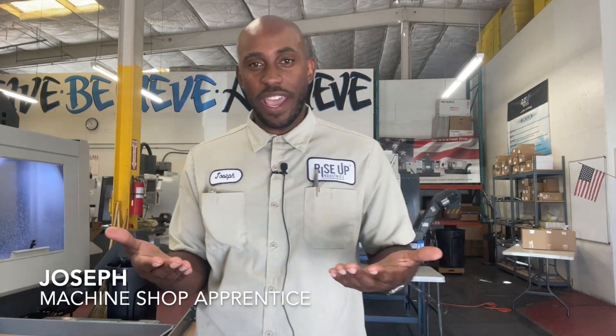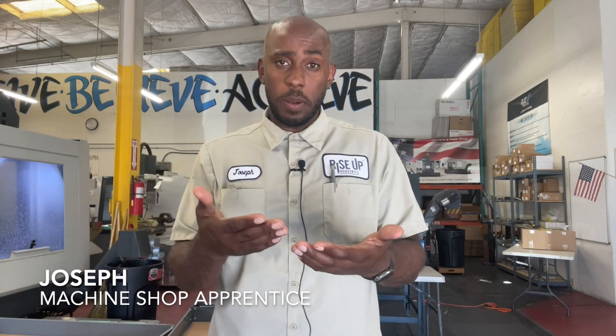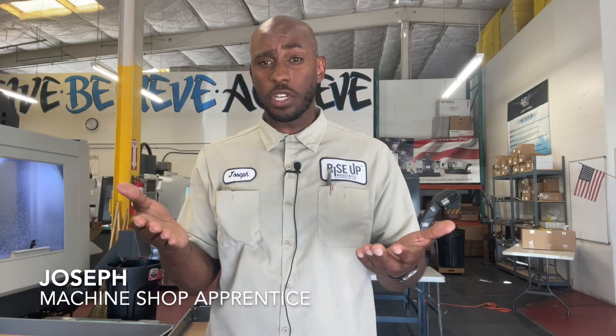What if people with criminal records could increase the number of skilled tradespeople in the manufacturing industry? I'm Joseph Raglan here with Rise Up Industries in San Diego, California, where I'm a senior member in the CNC Machine Operating Apprenticeship Program.